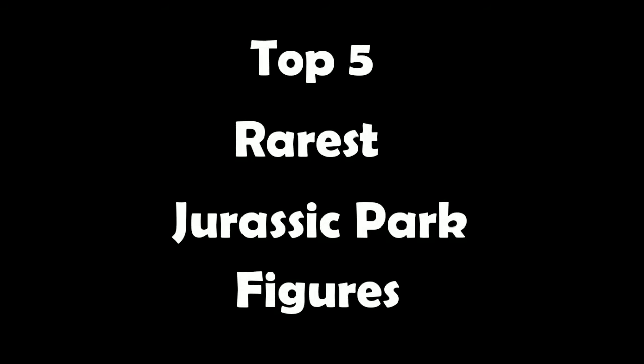Hey guys, welcome back to another video. Today we will be seeing the top five rarest Jurassic Park figures, so let's get started.